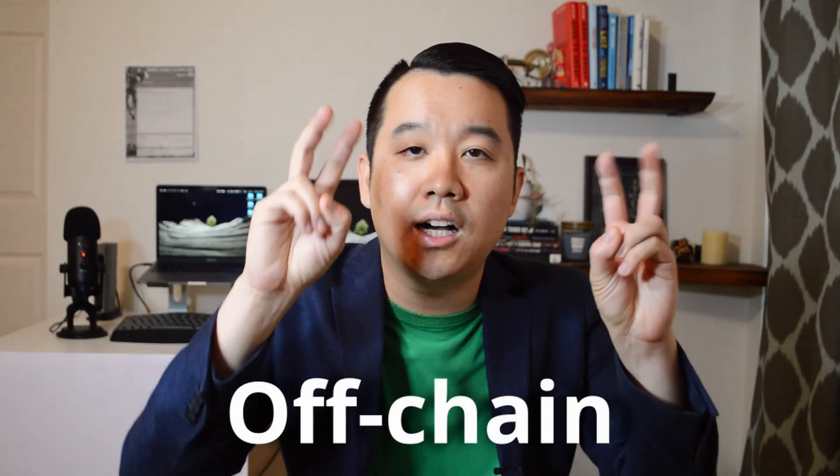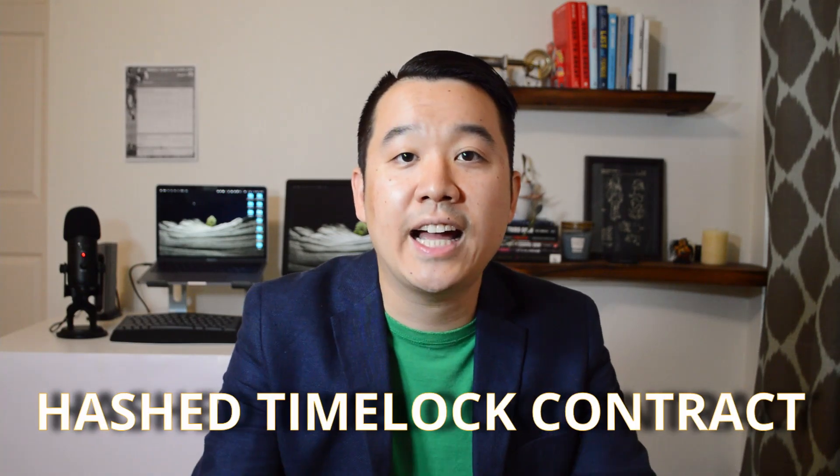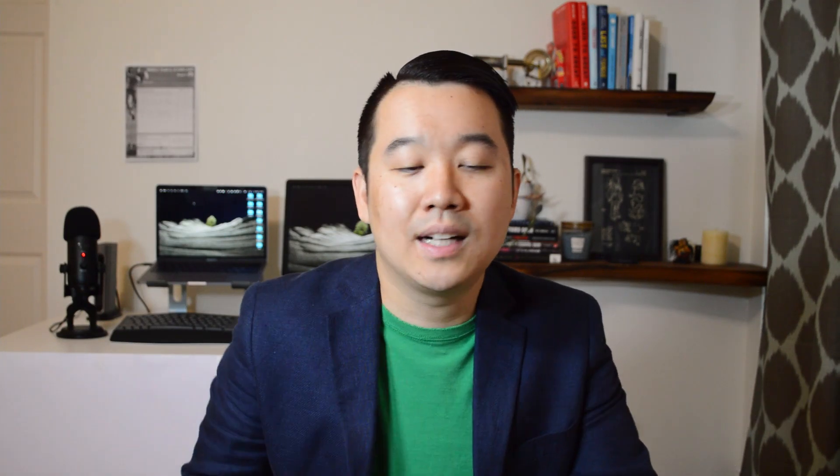The Lightning Network is not a blockchain and does not have its own coin or token. It's simply a peer-to-peer network running on top of the Bitcoin blockchain, which lets us send transactions off-chain. The tech that powers the Lightning Network uses multi-signature wallets, or multi-sig, and hashed time-locked contracts — definitely go read about those if you're curious.